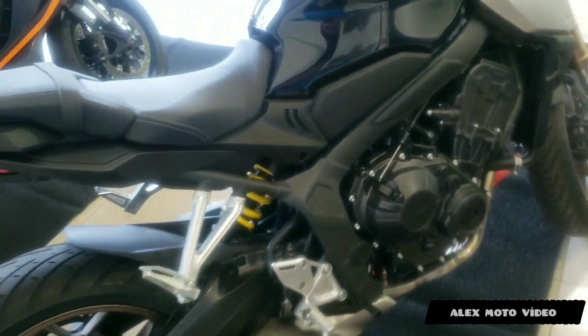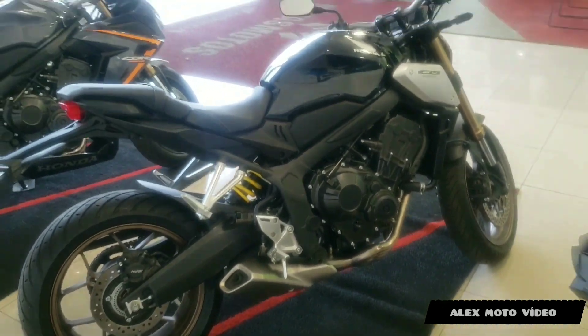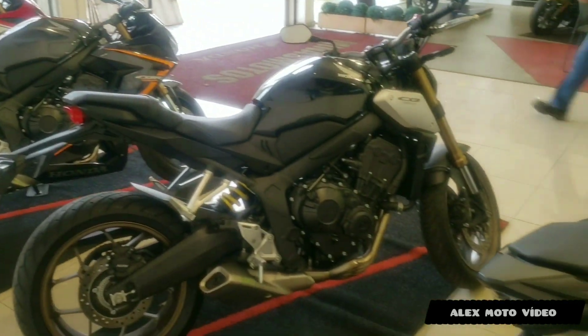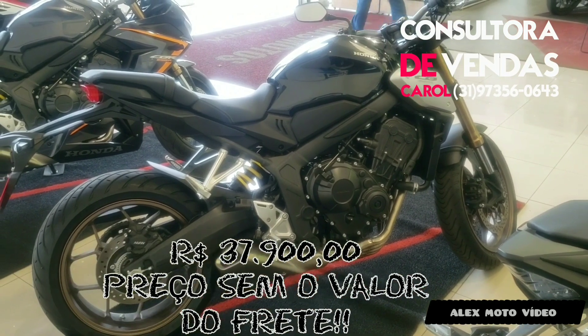Galera, o preço que ela tá saindo aqui na loja da Honda, que fica em frente ao FMG — quem é de BH conhece — tá saindo esse valor aí, galera.